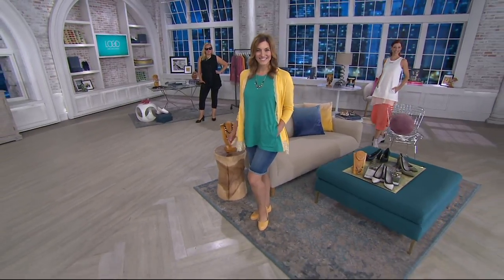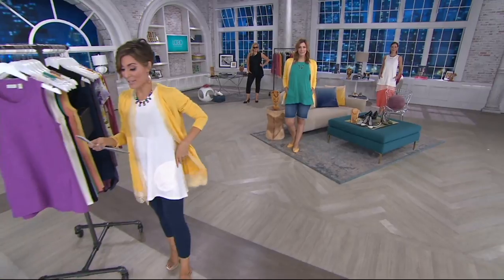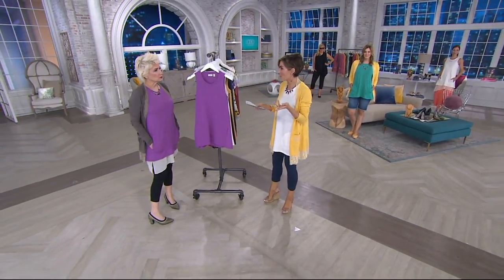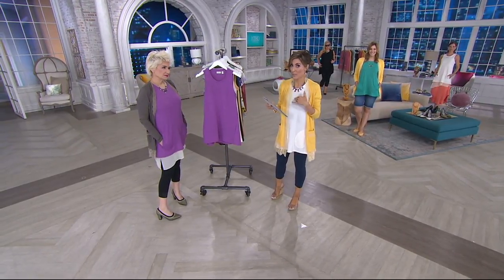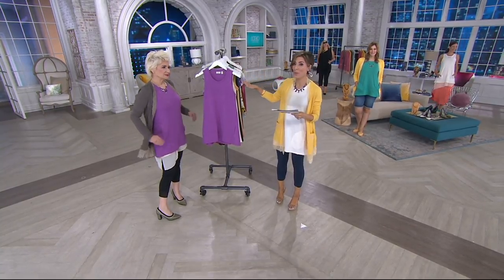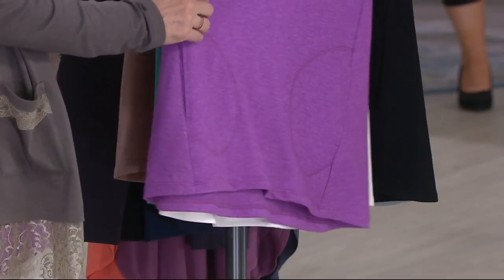If you blinked, you missed it. So this is a French terry tank. It's what we've all been wearing underneath everything. It has cute little pockets and a fun little high-low hem. It debuted last June and sold out in that very first presentation. So we reordered it for you guys for 2018. However, one and done — this is it. You're going to shop for the order that we brought in, and when sizes and colors are gone, they're lost until next year.